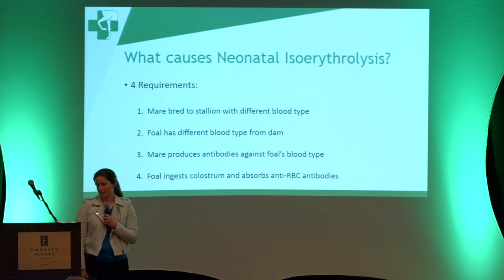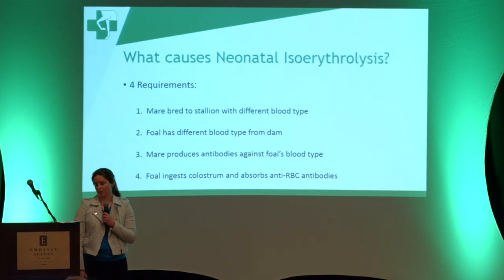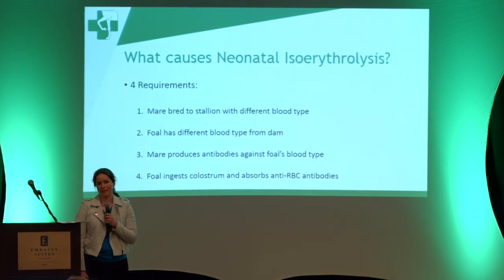Third, the mare has to produce anti-red blood cell antibodies against the foal's blood type. This means the mare has to have been exposed to a foreign blood type at some point in her life. Most commonly, mares get exposed from a previous pregnancy, but if she's had a previous blood transfusion or maybe gotten a bad batch of plasma, that can also cause her to produce anti-red blood cell antibodies.